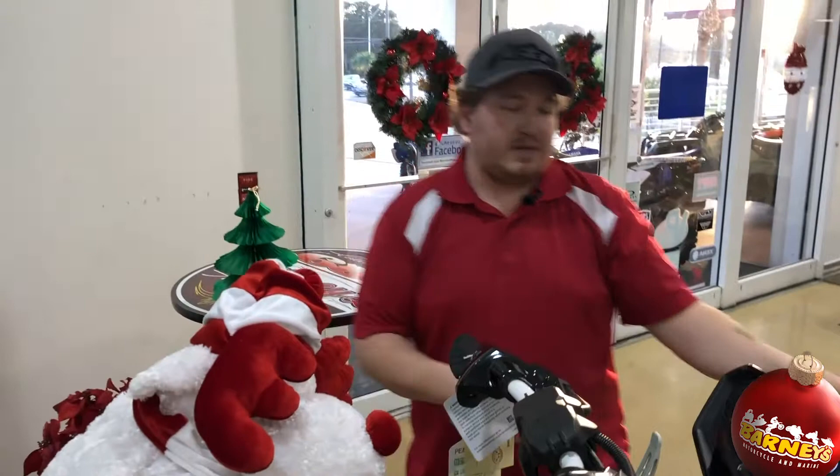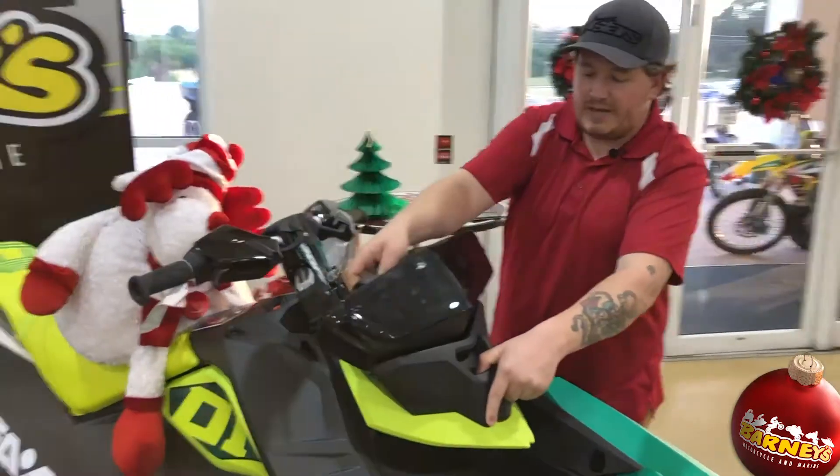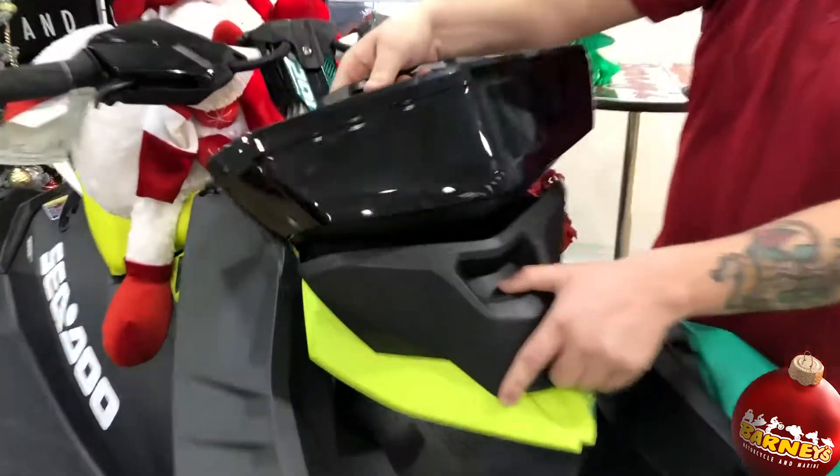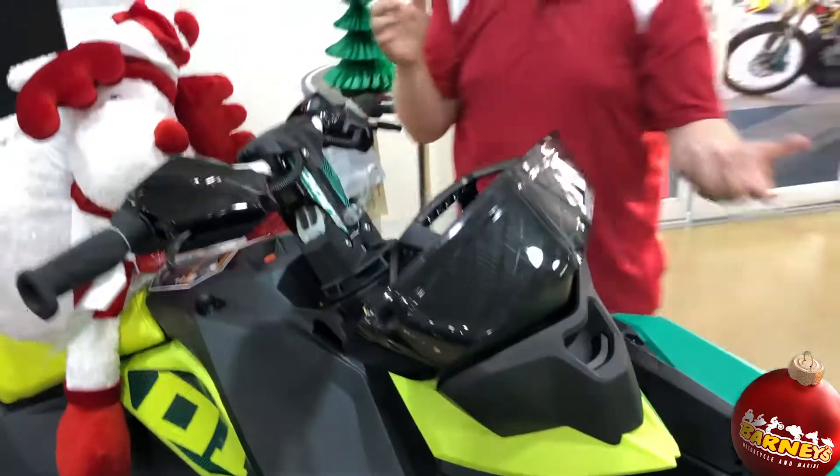It's pretty nice, and it's also pretty easy to take on and off. You just have a button here that you push down and it comes right off. And then to reattach, it just locks right back in place.